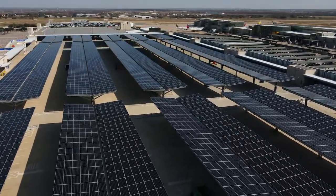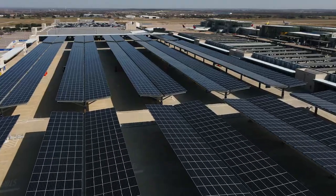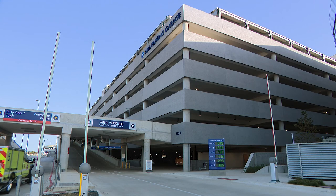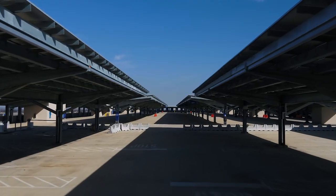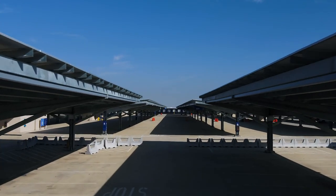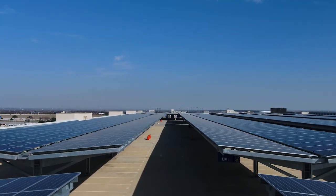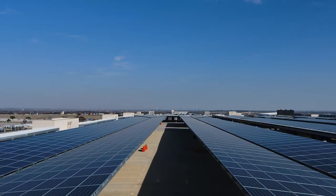The project started approximately in 2017 with the initial development of constructing a new garage at the Austin Airport. The big trigger that happened was probably in 2019, and that was where the airport decided not to order the steel panels that were going to go over the carports.